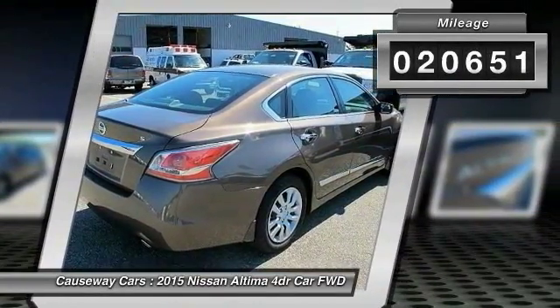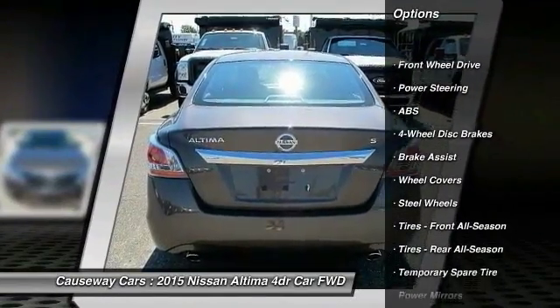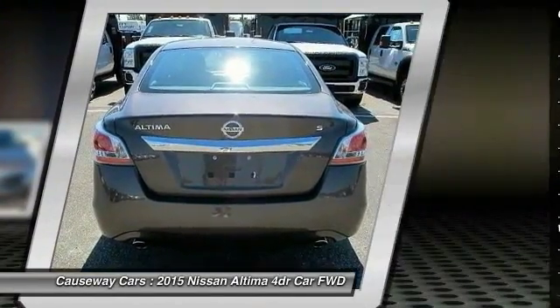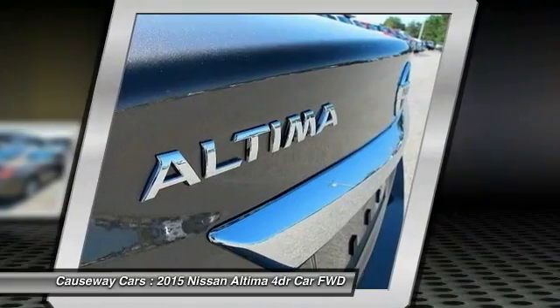This vehicle has less than 25,000 miles. Here are some of this vehicle's great options: keyless entry, stability control, steering wheel audio controls, anti-lock braking system, traction control, Bluetooth, power steering, adjustable steering wheel, driver airbag, four-wheel disc brakes.